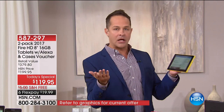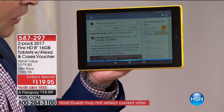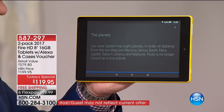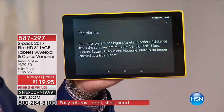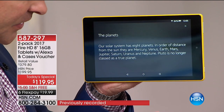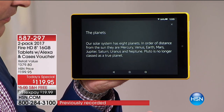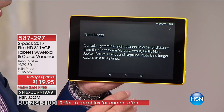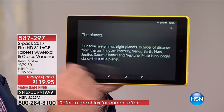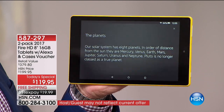Anything you want to ask it — it can be a silly question. How about 'Show me the planets'? 'Our solar system has eight planets in order of distance from the sun' — Earth, Mars, Jupiter, Saturn, Uranus, and Neptune. Pluto is no longer classified as a true planet. It's so amazing — it actually tells you new information just because you asked a basic question.